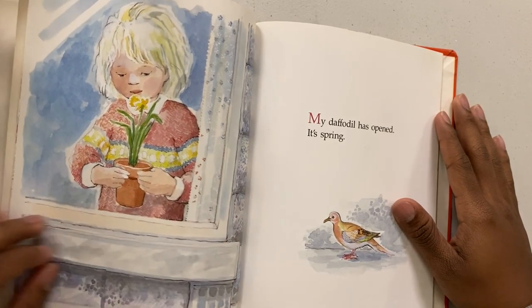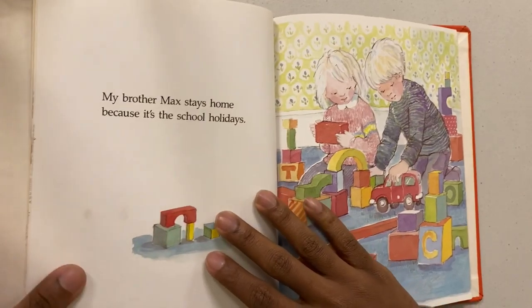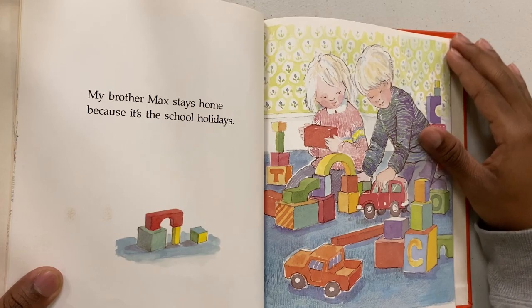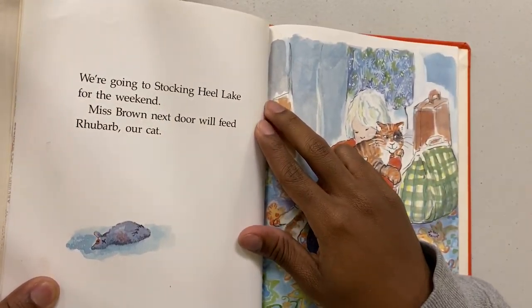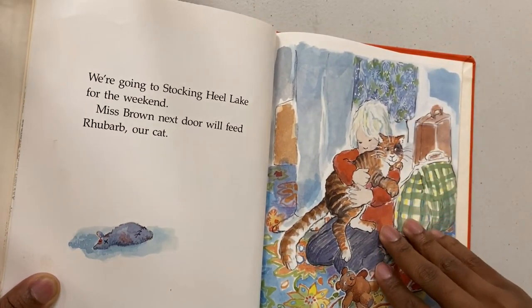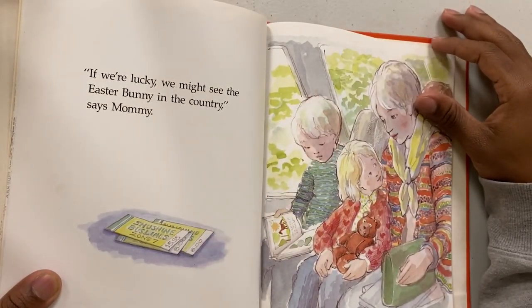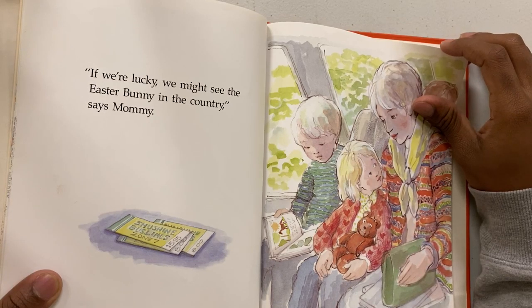My daffodil has opened — it's spring. My brother Max stays home because it's the school holidays. We're going to Stocking Hill Lake for the weekend. Ms. Brown next door will feed Ruber, our cat. If we're lucky, you might see the Easter Bunny in the country, says mom.